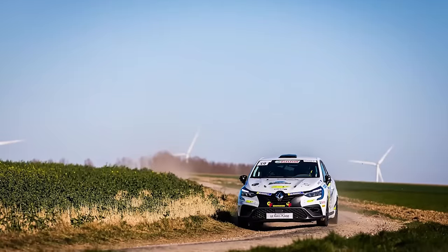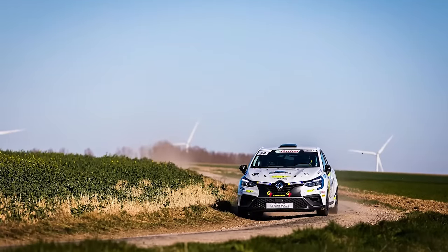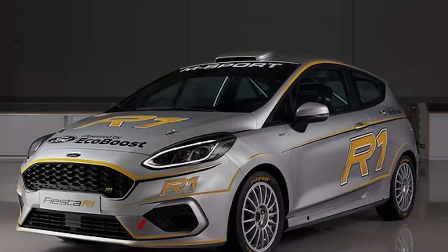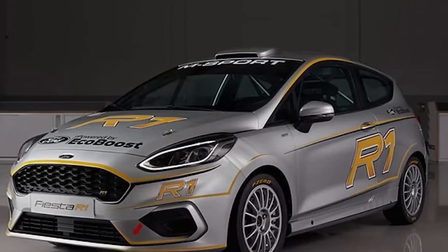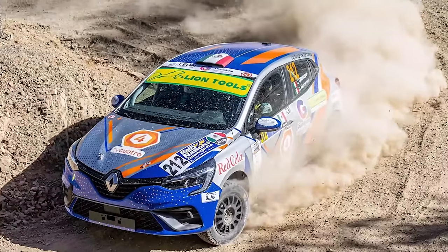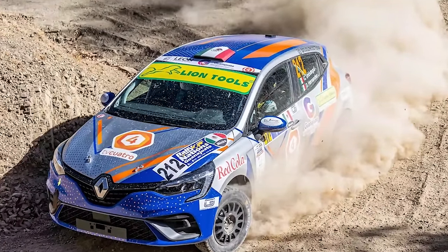The price cap on the Rally 5 car is set at €40,000. The cars that are homologated for Rally 5 are the Ford Fiesta, Renault Clio, and Citroën DS3. The Rally 5 is a great, reasonably priced option to get into the sport.